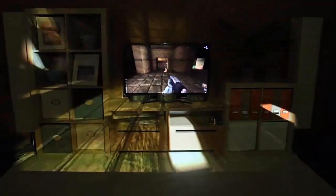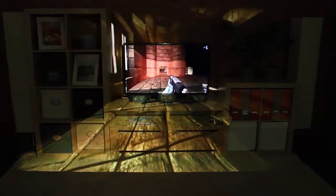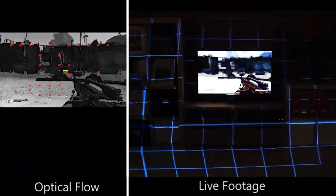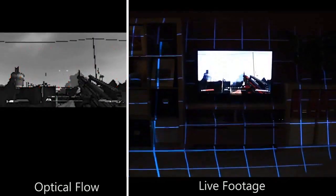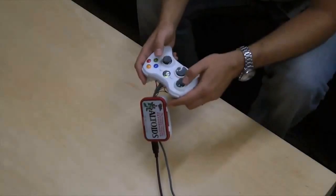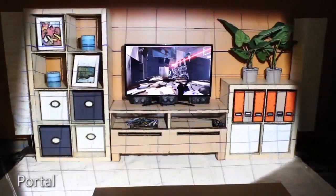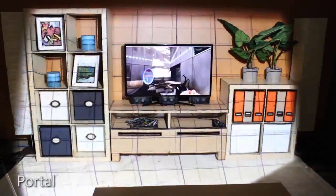Some illusions, like focus plus context full, require direct access to the game's source code and its rendering. However, it is also possible to drive the illusions with limited or no access to the game. For example, we implemented a real-time optical flow computation to infer camera motion from any video footage, like the game Borderlands shown here. We can also intercept controller input directly and use it to drive peripheral projected illusions. This example shows commercial game Portal augmented in such a way.